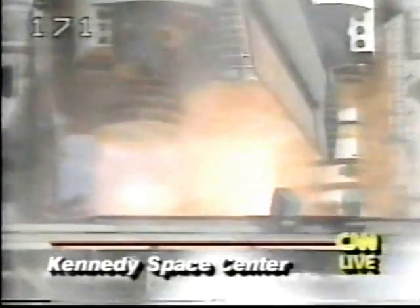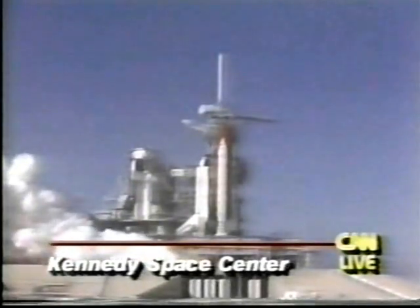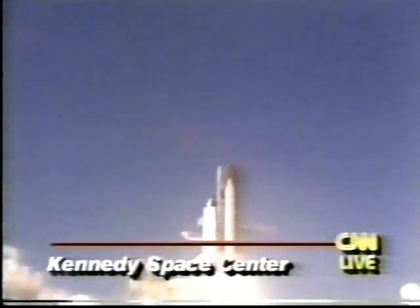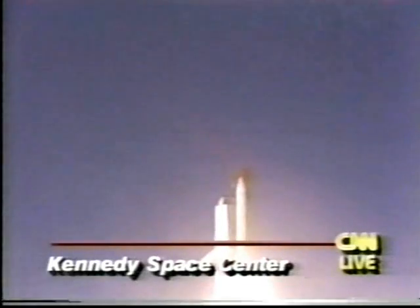7, 6 — we have main engine start — 4, 3, 2, 1. Ignition and liftoff. Atlantis begins another space voyage as it clears the tower.